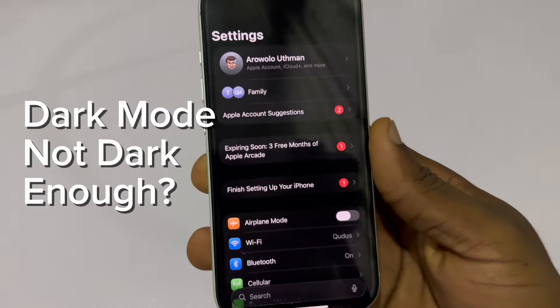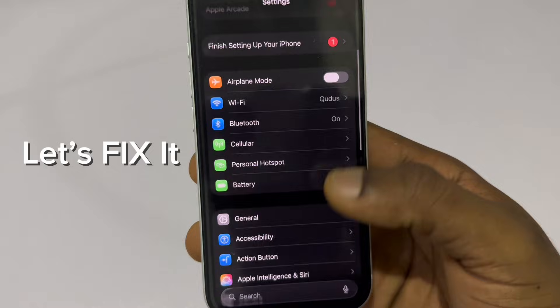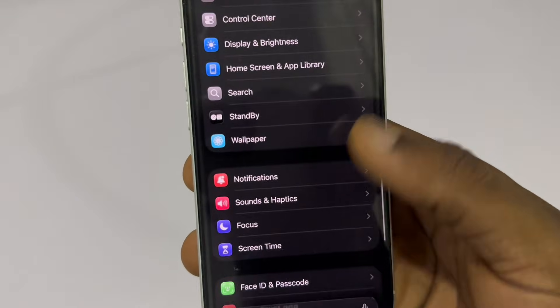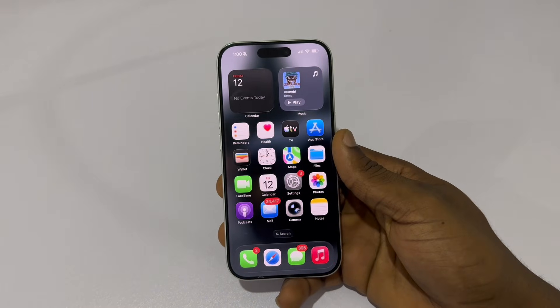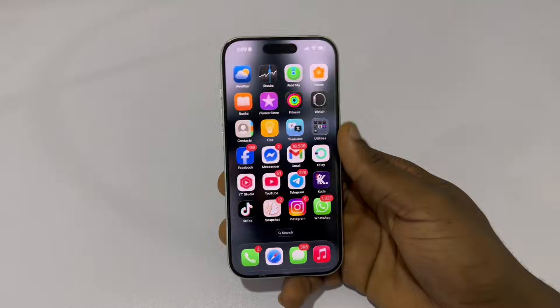If your iPhone's dark mode still feels too bright at night, it's not your eyes — it's your iPhone. Dark mode only changes the interface colors, but it doesn't actually dim the screen the way you think. So even with brightness all the way down, your display can still feel harsh, especially in a dark room or before bed.